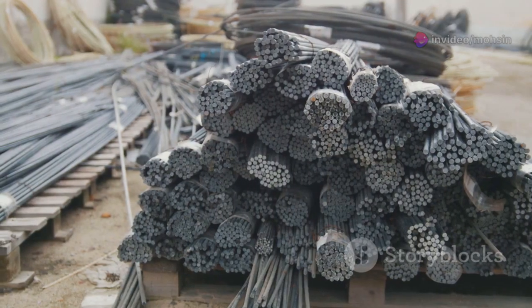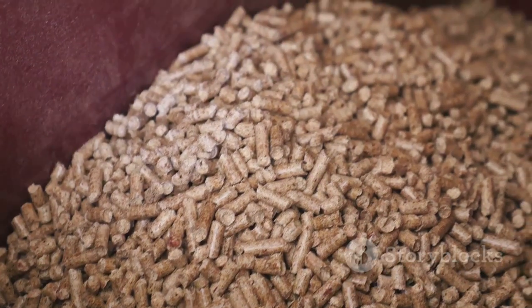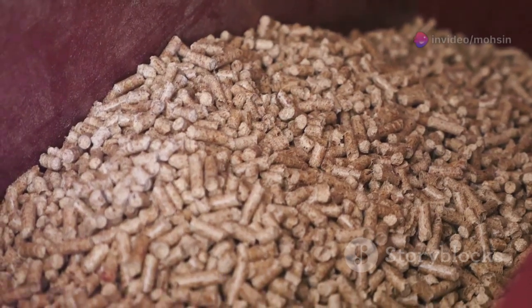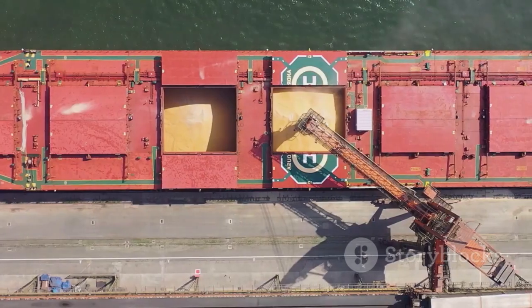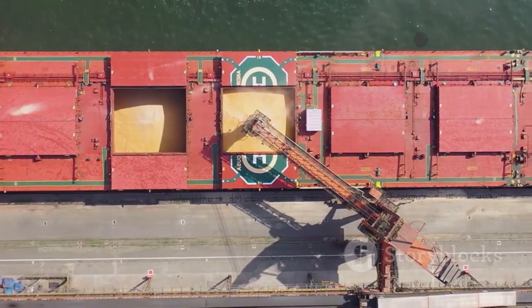Dozens of these rods are bundled together into fuel assemblies. Just one fuel pellet can provide as much energy as 17,000 cubic feet of natural gas or 1,780 pounds of coal — a tiny pellet with the power of a mountain of fossil fuel. The finished fuel rods are tough and sealed tight, ready to be shipped to power plants where they'll help generate electricity for millions of homes.